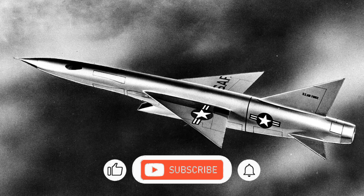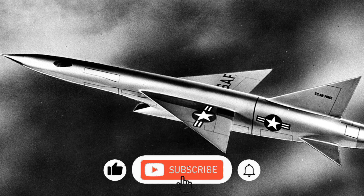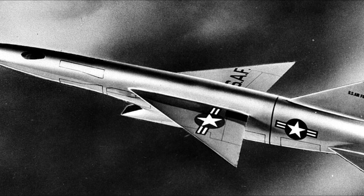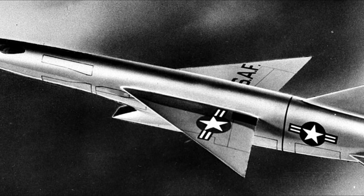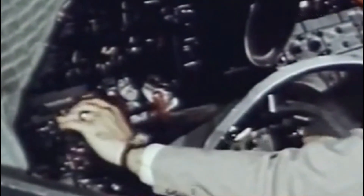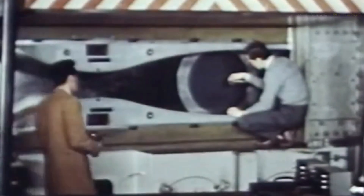In the icy skies of the Cold War, America needed a defender — an aircraft fast enough to intercept Soviet bombers before they reached U.S. soil. That aircraft was the Republic XF-103, a jet so ambitious it never flew. Designed in the early 1950s by Republic Aviation, the XF-103 was meant to be the ultimate interceptor, promising to fly at over Mach 3 and soar above 75,000 feet, outpacing anything the world had ever seen.